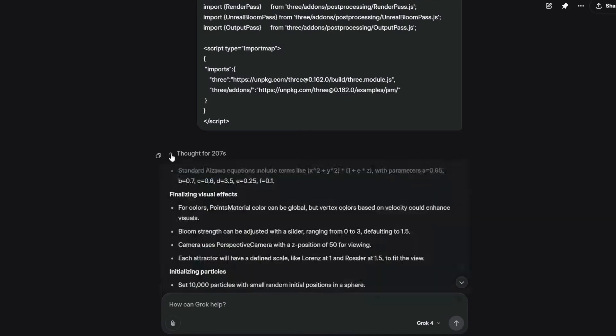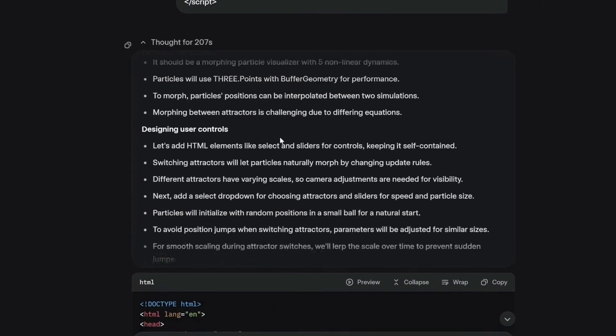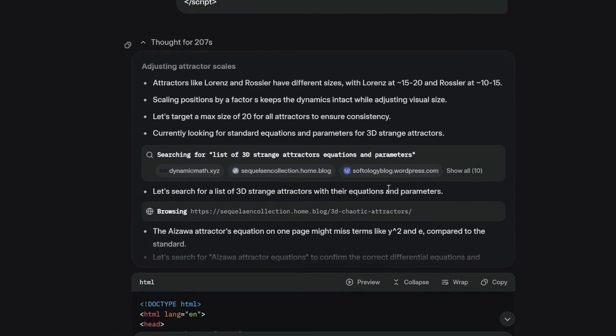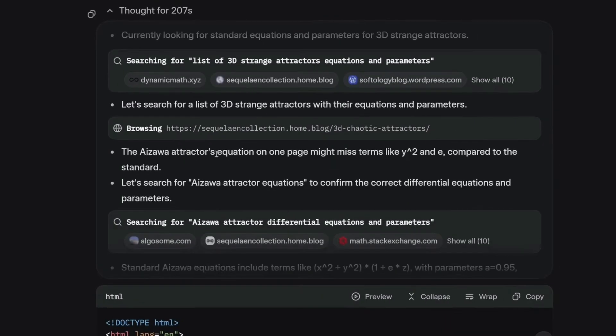So what's actually happening under the hood that makes Grok 4 different? The first thing you'll notice is how concise it is. While other models give you paragraphs explaining what they're about to do, Grok just does it. You ask for code, it gives you working code. You ask for an answer, it gives you the answer. It's refreshingly direct.